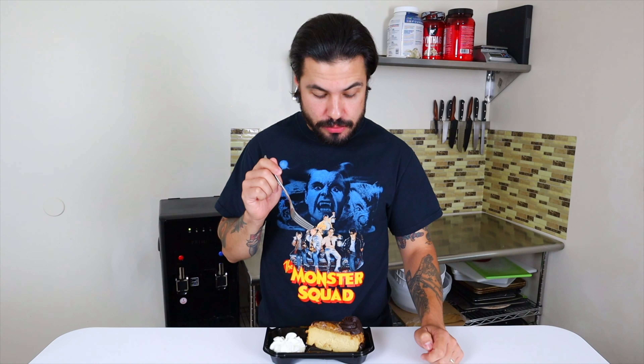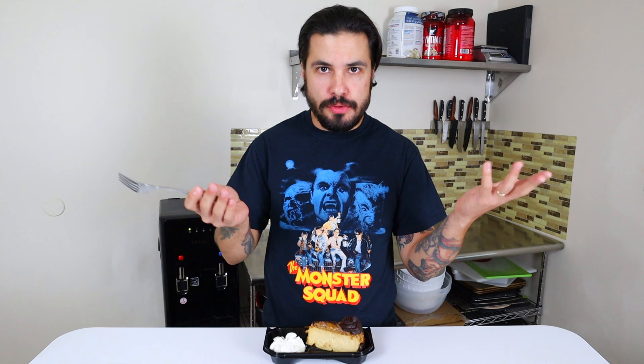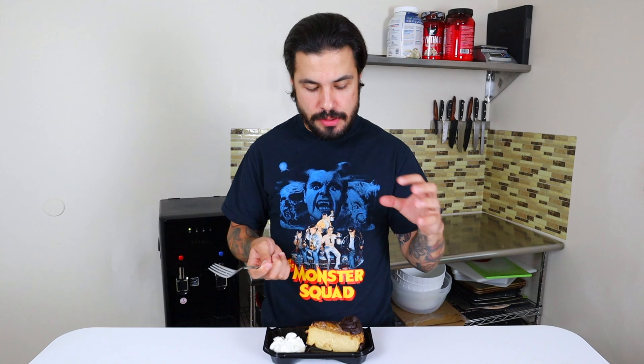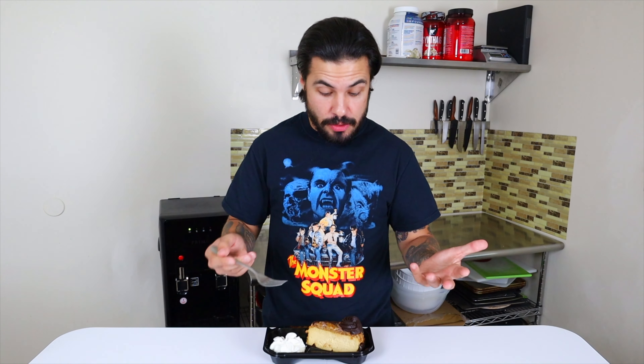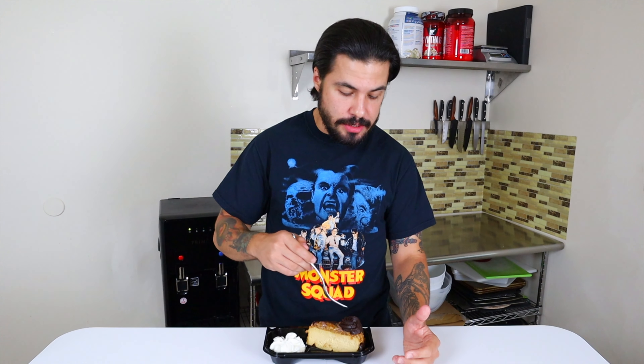Next we have the Caramel Turtle Cheesecake. If you're not familiar with turtle flavors in desserts, it's caramel, chocolate, and usually some sort of nut — primarily pecans. It looks like a really rich cheesecake. You have this giant swirling dollop of chocolate ganache on top. I imagine this is going to be a hefty cheesecake, and I'm curious to see what they did to cut through some of that richness. Let's try it.